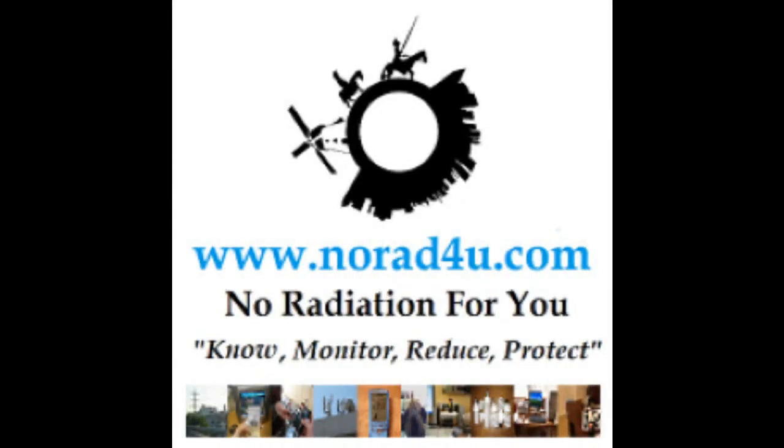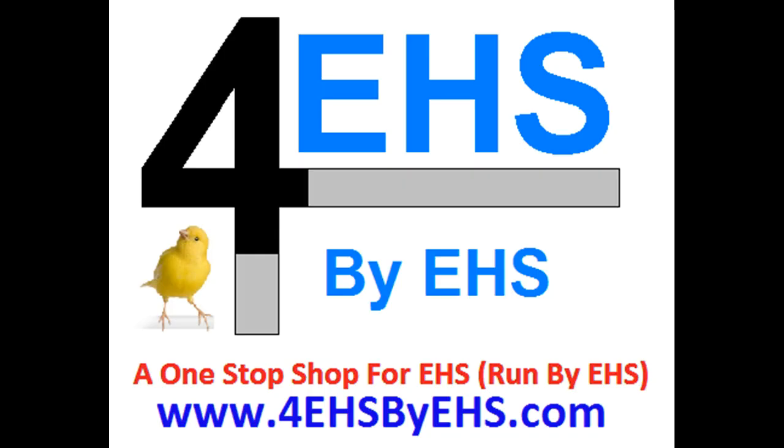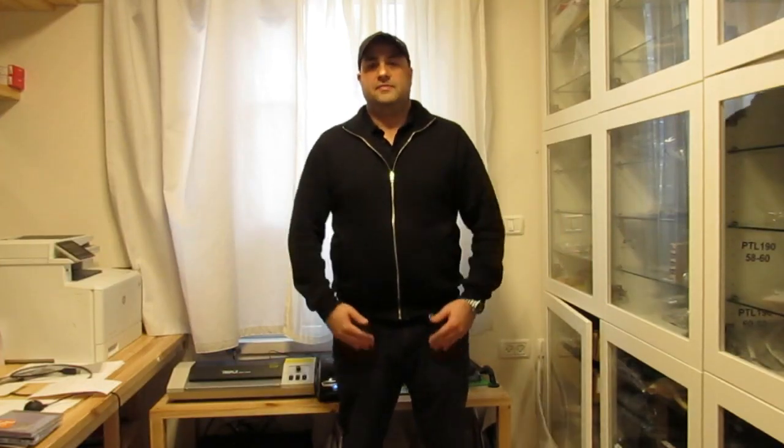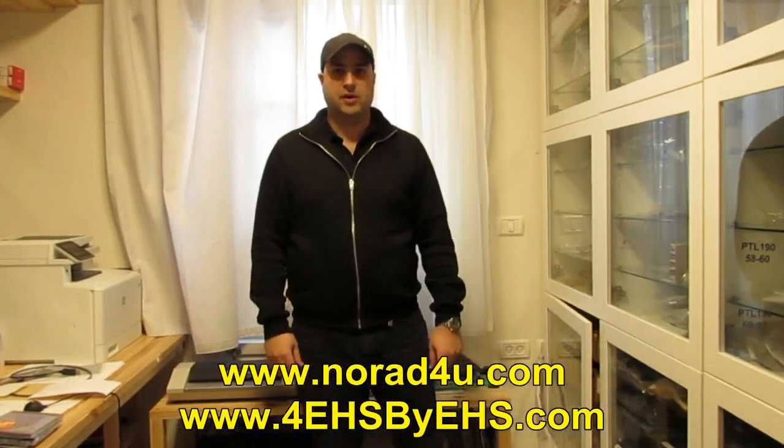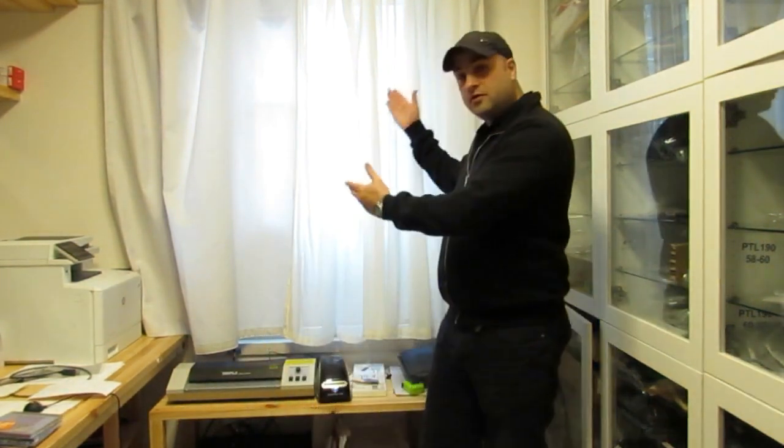Hello and welcome to Norat4U.com and 4EHS by EHS.com. My name is Amir Borenstein, I'm from Norat4U.com, and today we're going to talk about RF-blocking curtains.